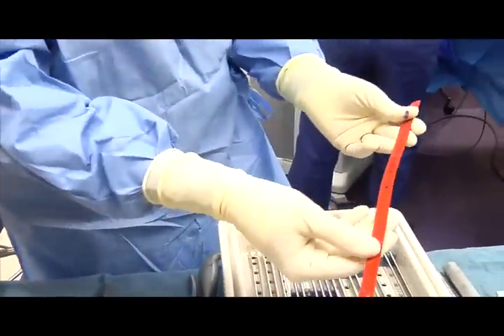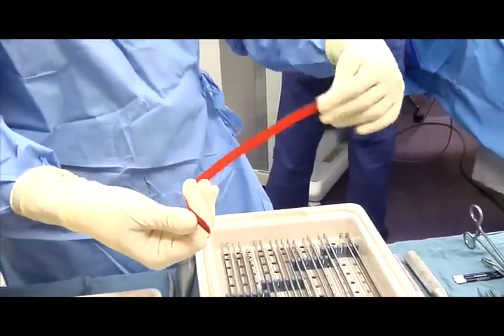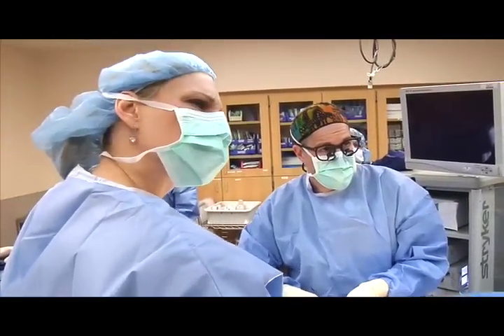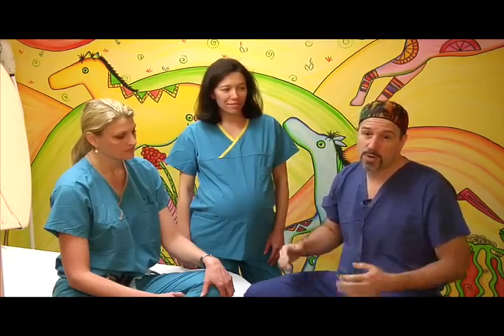Rather than recreate the wheel and have the adult thoracic surgeons go through the entire learning curve that we went through as pediatric surgeons, we can take what we've learned and apply it to the kids, and they can take their knowledge of the adult chest and apply it to those adult patients. That exchange of knowledge is what really makes this program a success.